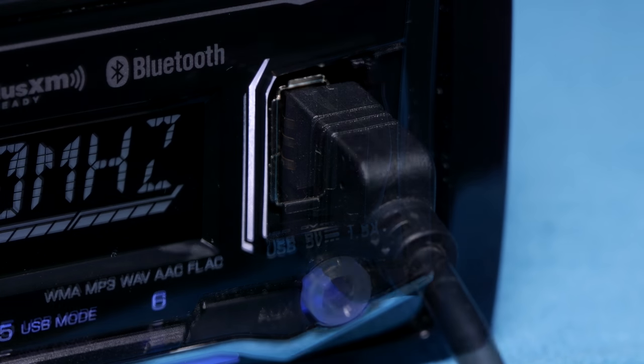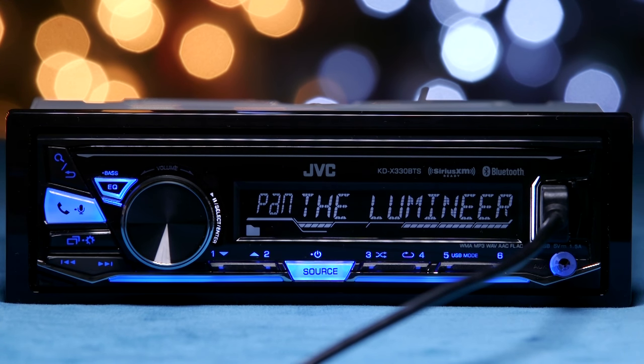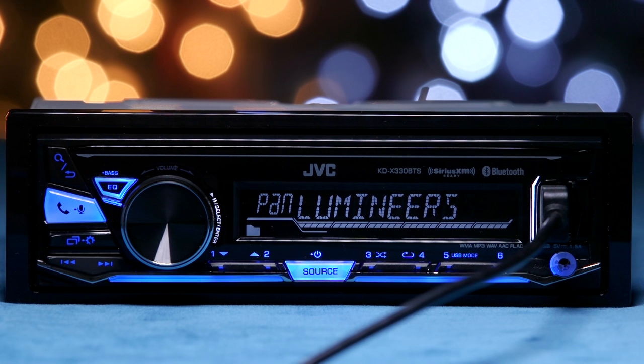The front USB port allows you to stream music and gives you app control with your iPhone over apps like Pandora, iTunes Radio, and iHeart Radio. App control works via Bluetooth with Android devices.